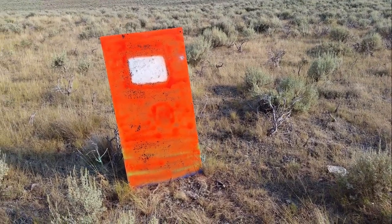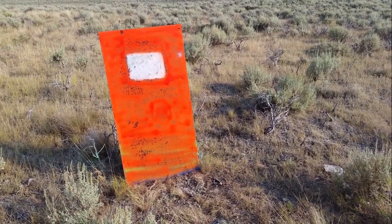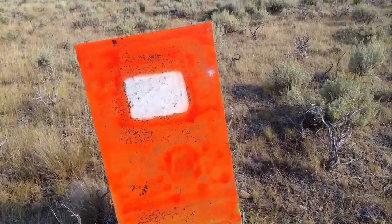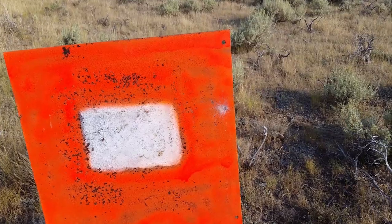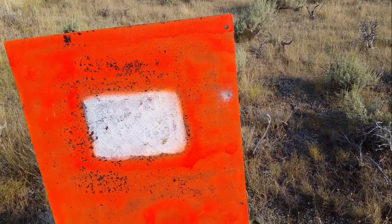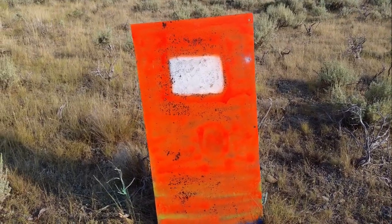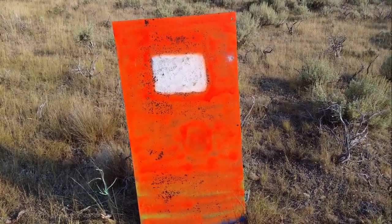This target is at 1,825 yards, and Ben hit this with — I believe the 6.5 Creedmoor. Could have been the 300, but I think this was the Creedmoor, not the 300 Win Mag. Nice hit. 1,825 yards. Wow.